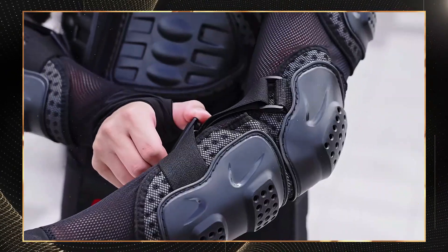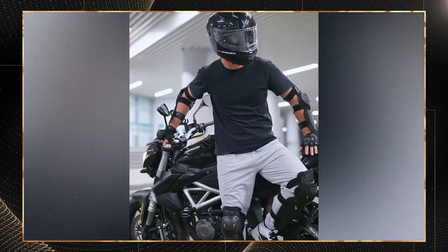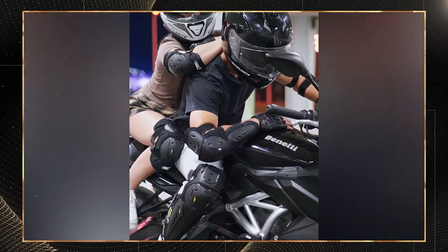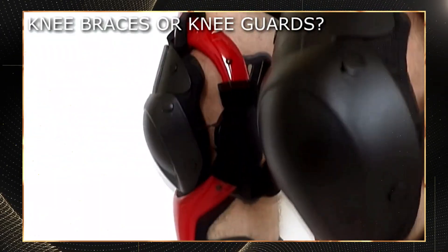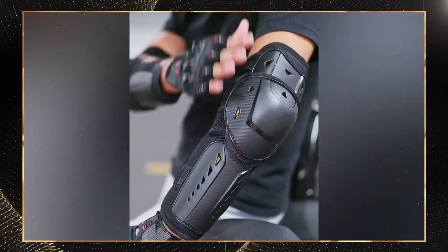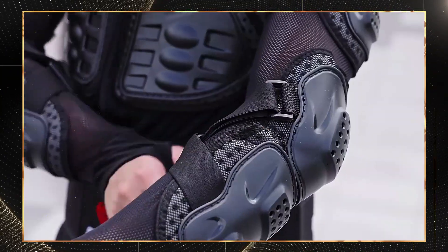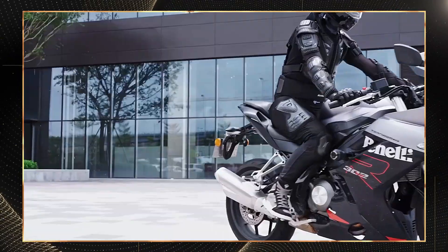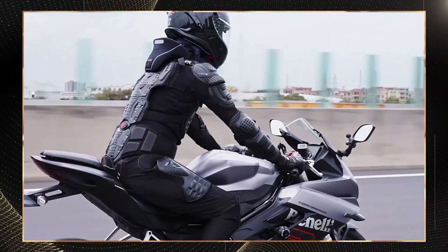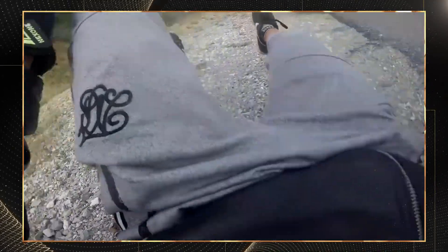Our third smart armor solution focuses on extremity protection with the Knox Aegis Pro elbow and knee guards. These guards utilize SASTEC viscoelastic material that represents the cutting edge of impact absorption technology. Unlike traditional foam that compresses upon impact, SASTEC molecules temporarily bond together when stressed, creating a rigid protective structure. The Aegis Pro achieves CE Level 2 protection absorbing forces up to 22 kN, while maintaining a slim profile approximately 40% thinner than conventional guards providing equivalent protection. During low-speed impacts the material provides progressive resistance; during high-speed crashes it reaches maximum stiffness almost instantly, creating optimal protection exactly when needed.